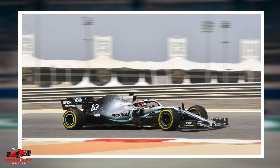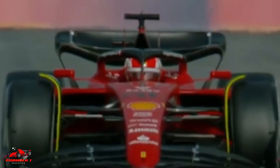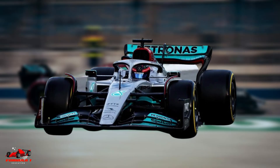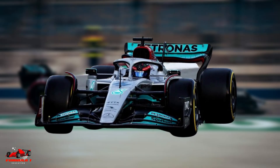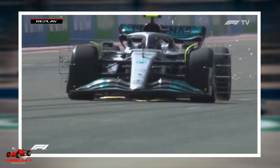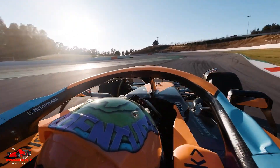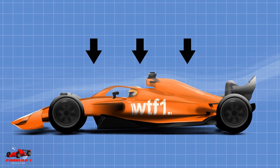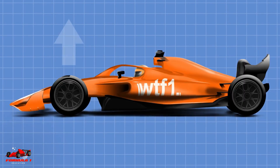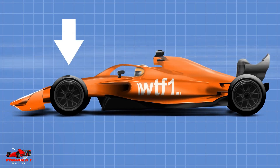Porpoising happens when the ground effect sucks the car to the ground due to the downforce created by the curved parts in the underbody of the car. When the floor of the car comes close to the ground, the airflow through the underbody is cut off, which reduces downforce, causing the car to rise. As the car rises, airflow again goes through the underbody, sucking the car back down to the ground. This causes the car to bounce up and down, which can be very uncomfortable to the drivers.